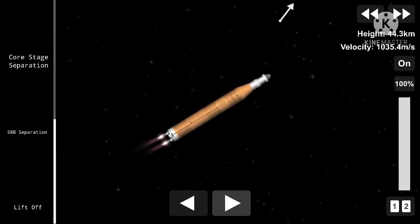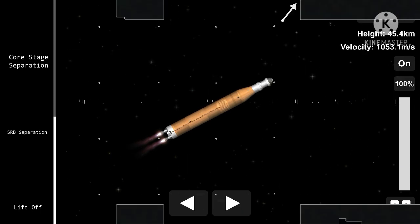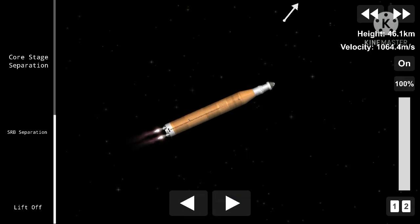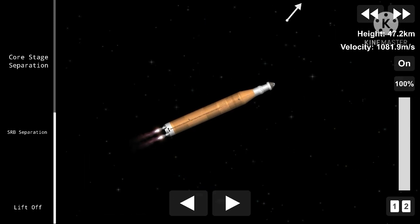The orbiter is now traveling 3,200 miles per hour, downrange 50 miles, altitude 37 miles. All systems in good shape — three good hydraulic systems, auxiliary power units, and fuel cells. The fuel cells providing electrical power to all of the systems.